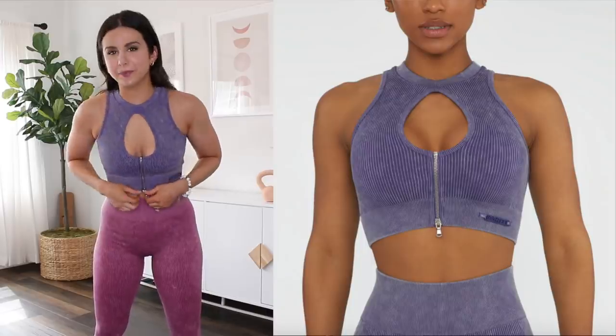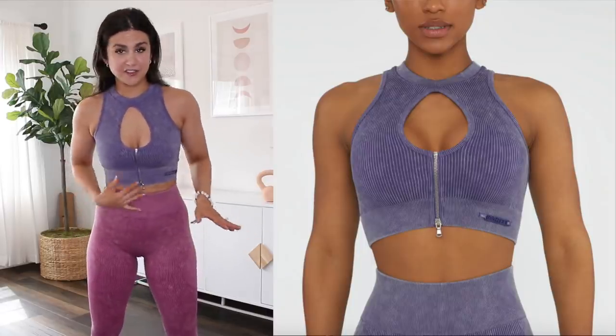I would not be working out in this, especially because there's no actual support — I'd pop a boob right out of that keyhole. The zipper is very comfortable, you're not really feeling it digging in. You could wear it unzipped, but zipping it back up while wearing it is extremely difficult. I unzipped this and could not get it zipped back up for the life of me, so keep that in mind.